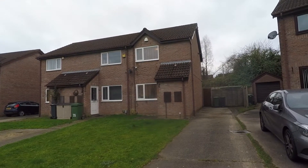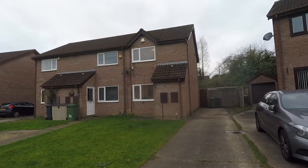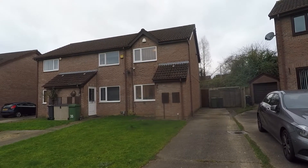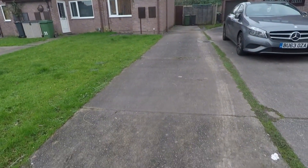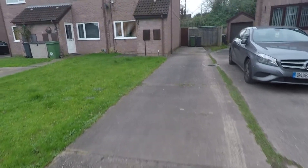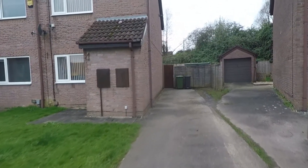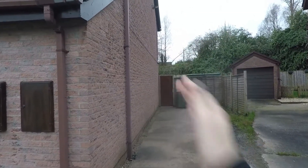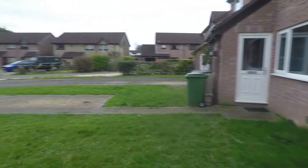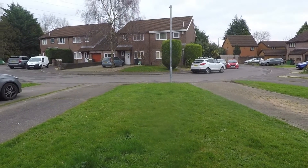Good morning and welcome to this video tour of this two-bedroom end-link property situated on Pennyroyal Close in St Melon's, Cardiff. Starting outside the front of the property, straight ahead we have a lovely large driveway suitable for multiple vehicles — a good four or five. As we approach the property, at the far end you can see gated access into the rear garden, which is fully enclosed and secure, with lawn space just to the front.